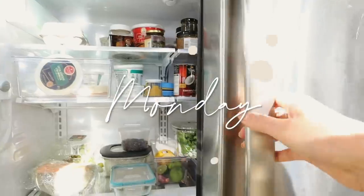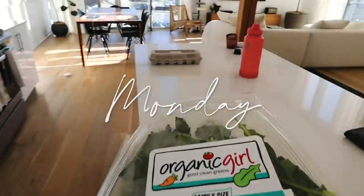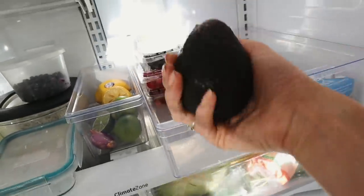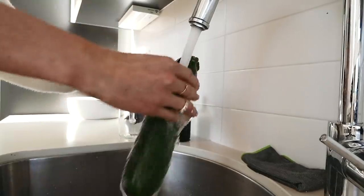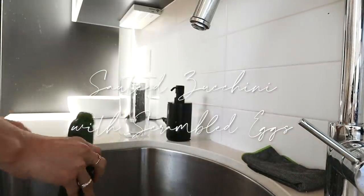It is Monday morning, my day today is lent, and I'm going to make a quick light breakfast - some eggs with avocado. I was craving something savory, so I'm going to make sautéed zucchini with scrambled eggs.